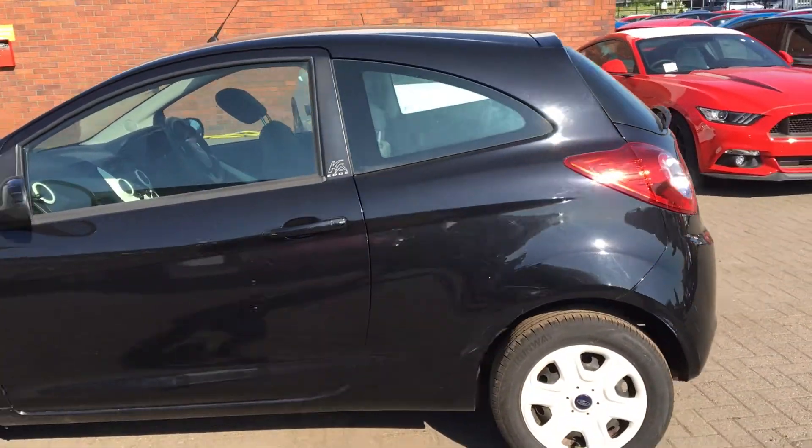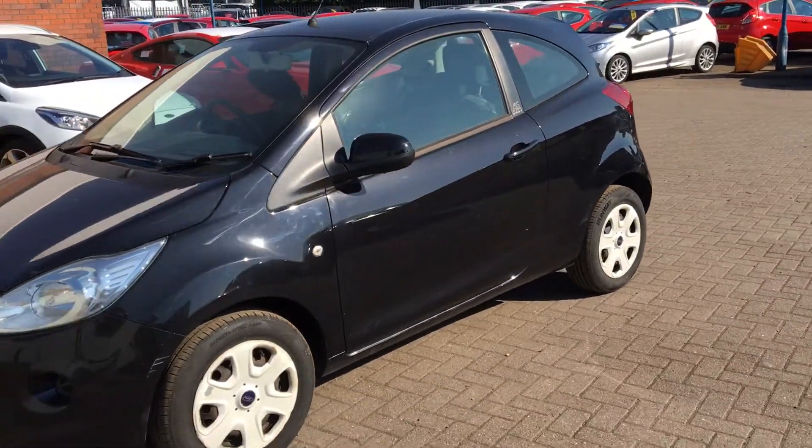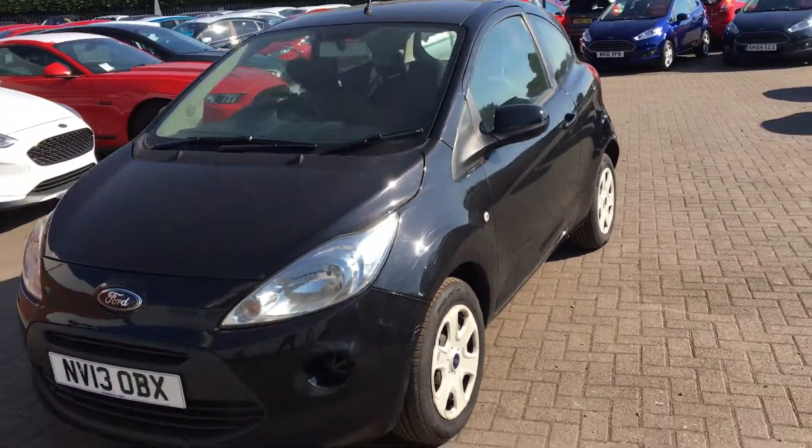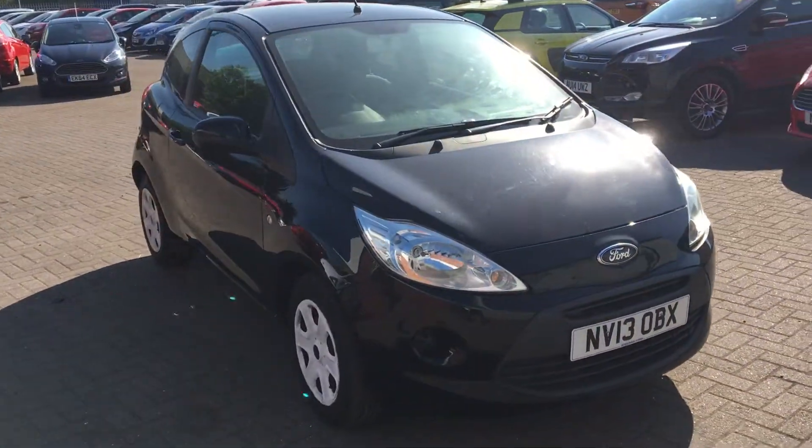So that's the Ford Ka Edge in black. If you'd like to book a test drive or require any further information, don't hesitate to give us a call. Thanks for watching.